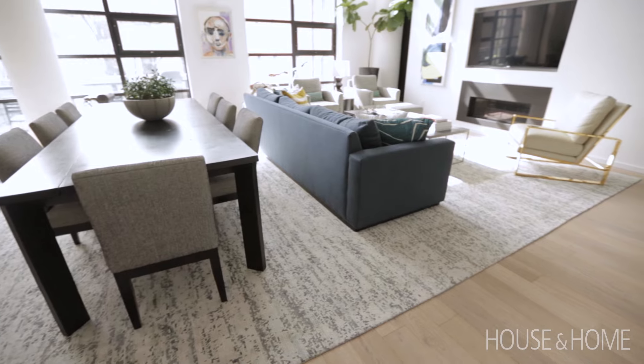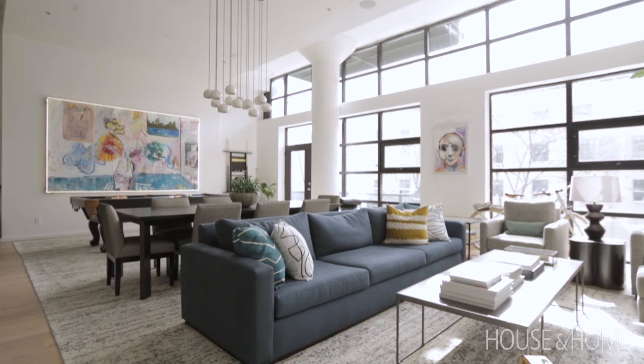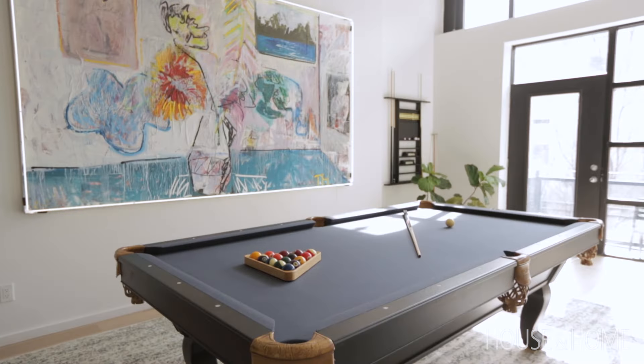One of our first purchases was the area rug, which is a custom piece designed to unify the main living space. It's a large and heavy piece, but it really felt necessary to have one rug versus having individual area rugs.